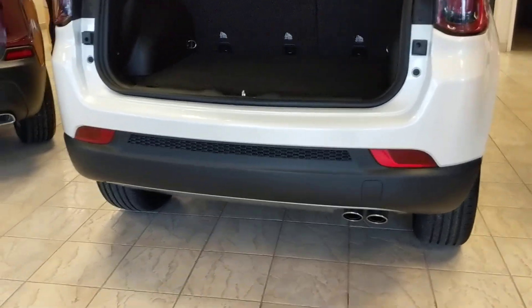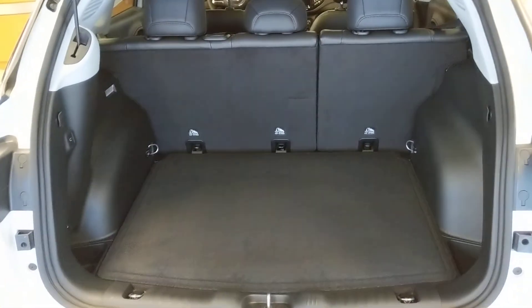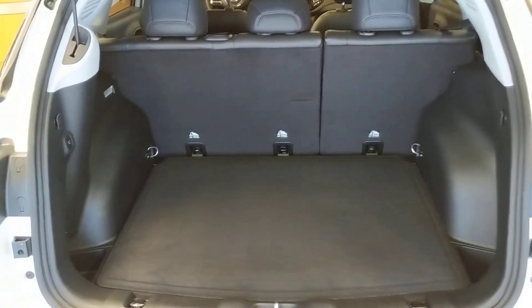Nice built-in dual exhaust. Great space for a compact SUV as well. Seats do fold flat to give you even more when you need it.